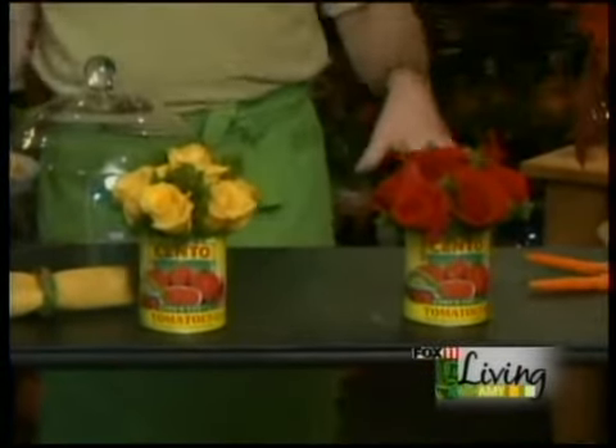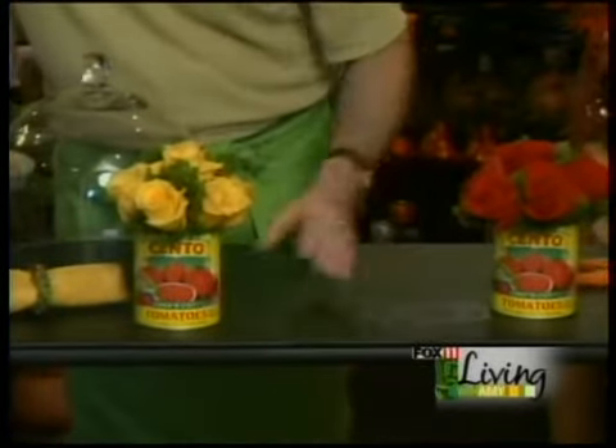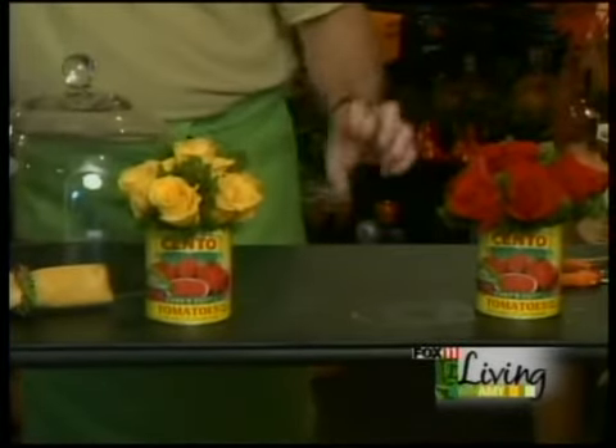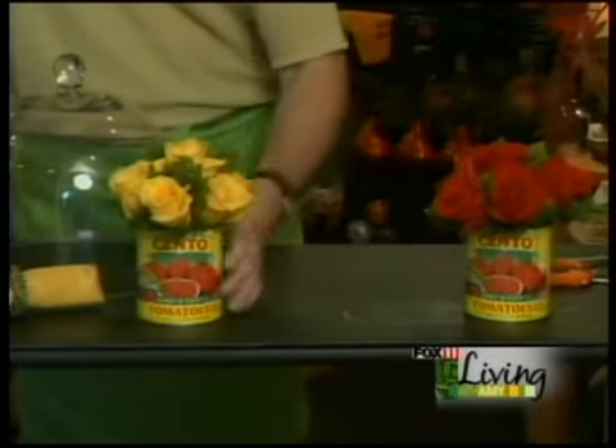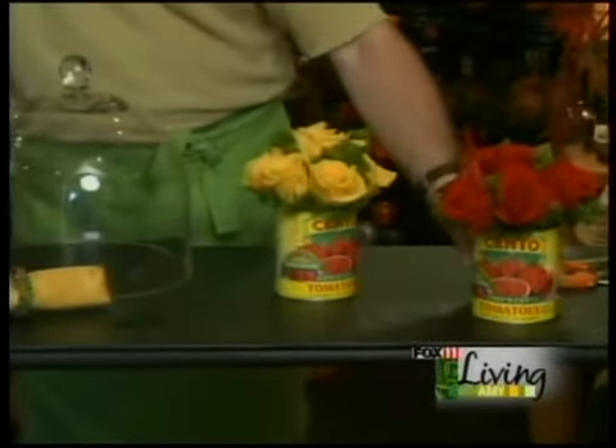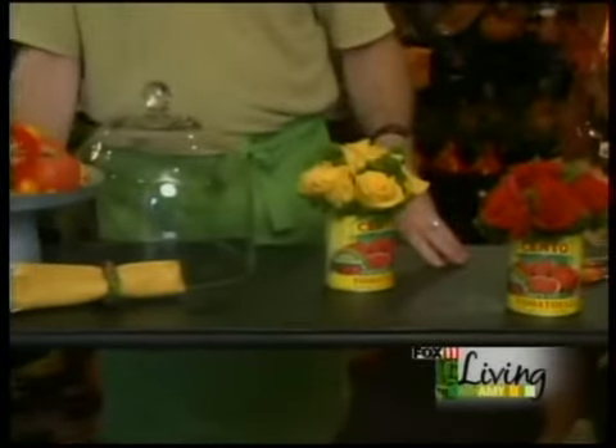You could do a series down the table or an individual one on each table. Even small tomato paste cans could be by each setting if you'd like. Just some simple little looks for your next party or luncheon on a tomato theme.